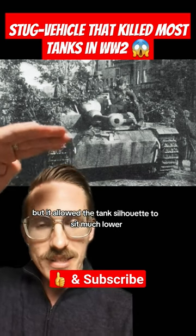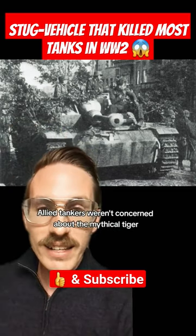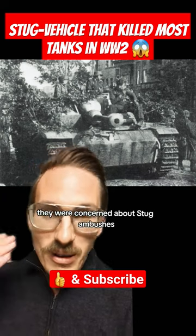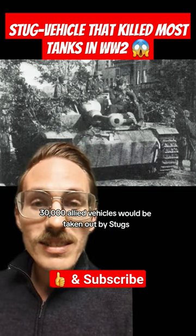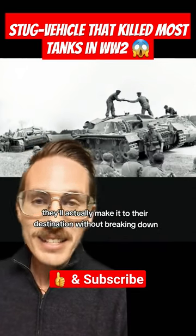but it allowed the tank silhouette to sit much lower, making it perfect for ambushes. Allied tankers weren't concerned about the mythical Tiger that they would never encounter — they were concerned about StuG ambushes. 30,000 Allied vehicles would be taken out by StuGs, and you could make four StuGs for every one Tiger,